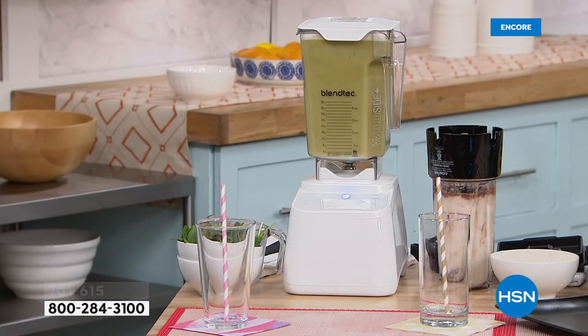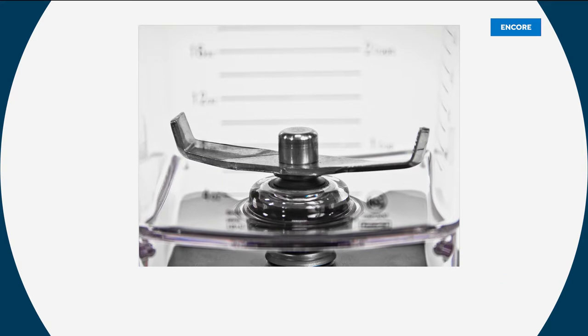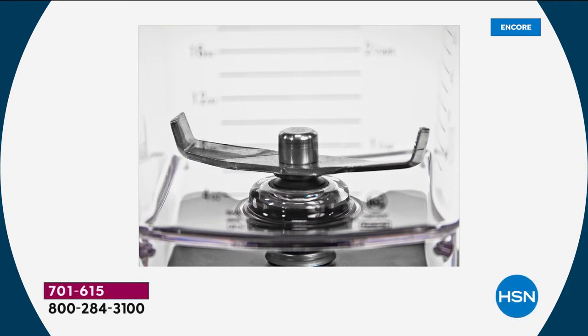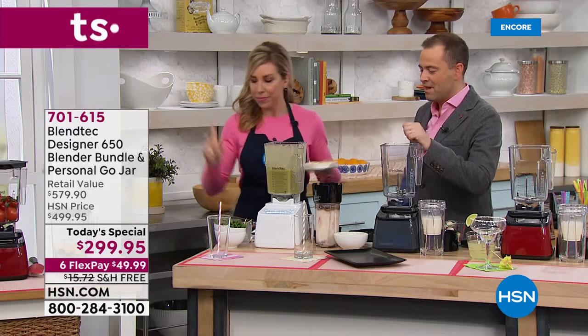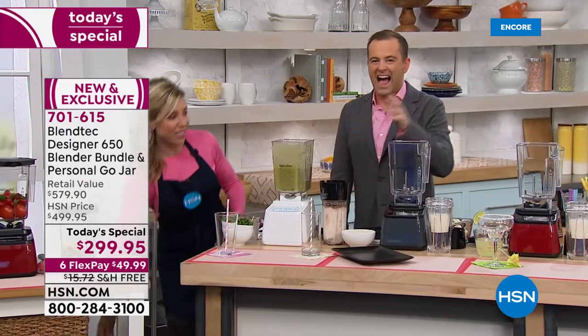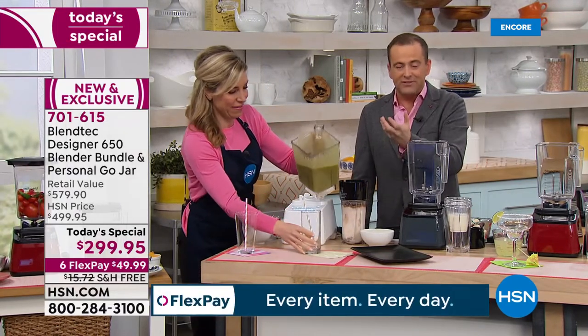How and why? Because Blendtec excels in engineering and design — the two things that most blender companies throw in the towel on. You're looking at a four-inch wingtip cold forged steel blade. It is power personified inside of a blender. And that's how you get results — seeds, stems, ice, skin, spinach — all of it blends to perfection.